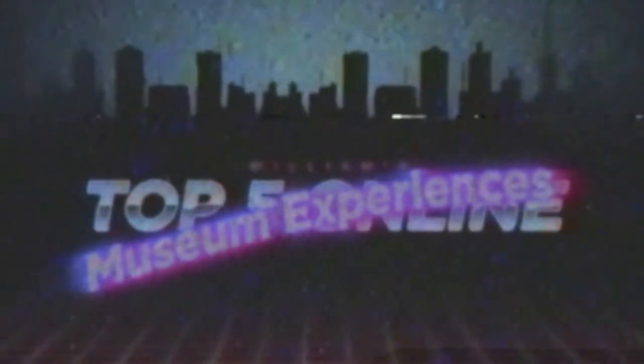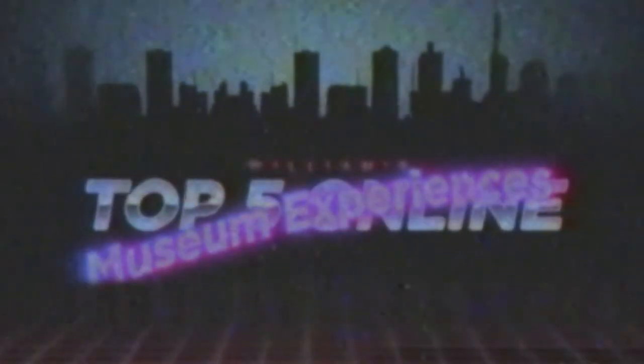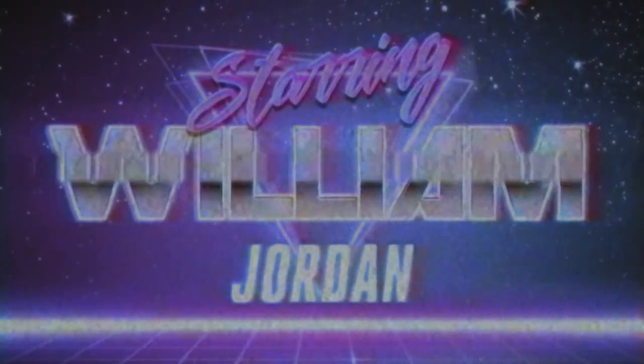Some of the world's top museums have brought the experience to the web, so you can get that same anachronistic thrill far away from coughing mouths. And so, to keep you from feeling stuck and isolated here in Winnipeg, I present William's Top 5 Online Museum Experiences Starring Me!